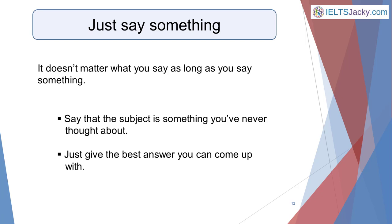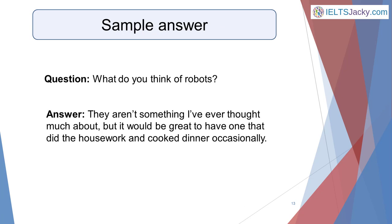Firstly, it doesn't matter what you say as long as you say something. Secondly, it's fine to say that the subject is something you've never thought about — this will give you a few extra seconds to think, then just give the best answer you can come up with. So with our robot question, you might say: 'They aren't something I've ever thought much about, but it would be great to have one that did the housework and cooked dinner occasionally.'